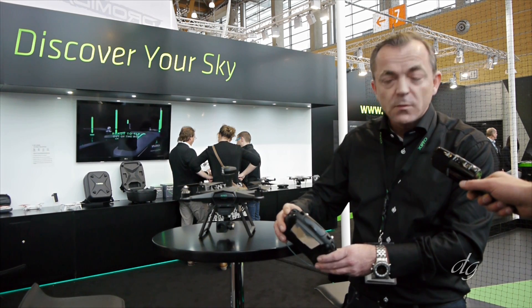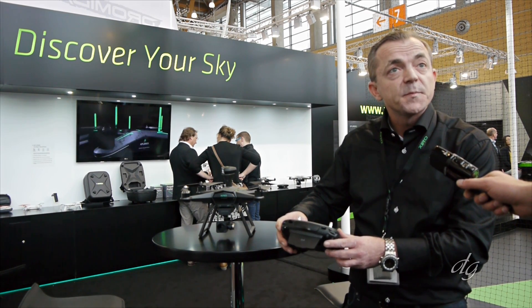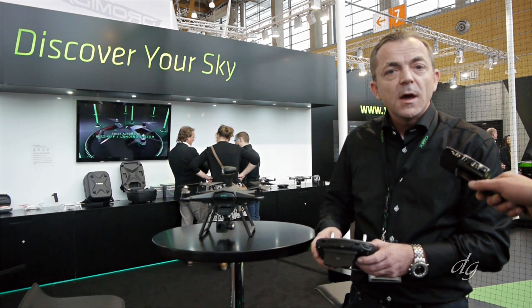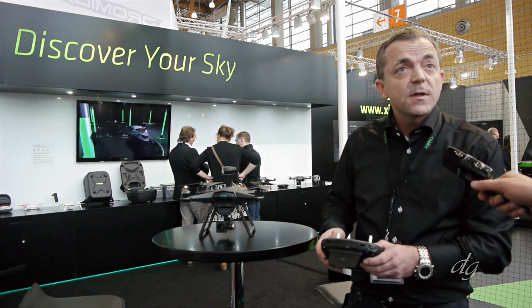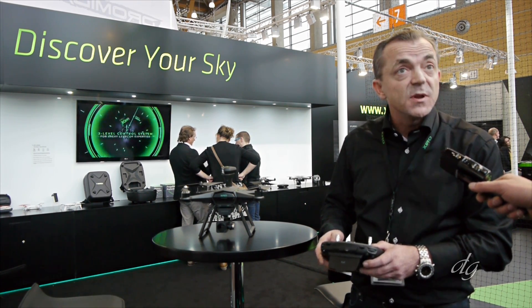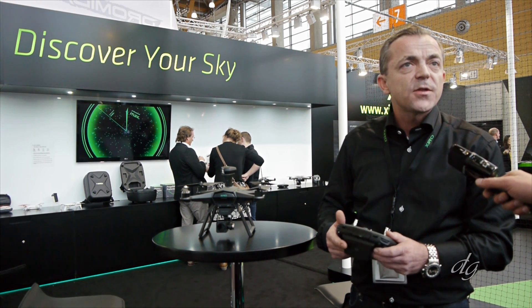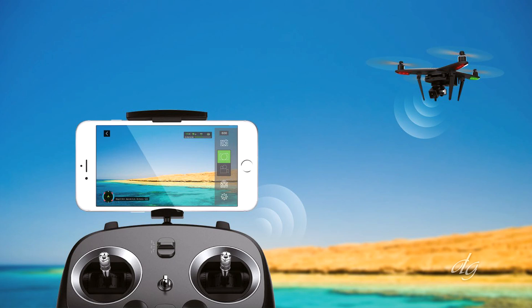The extra buttons will allow you to control your camera. The video downloading is with HD quality? Yes, it's with HD quality — it's 1080p. And what you can see is HD quality is 720p real-time previewing.